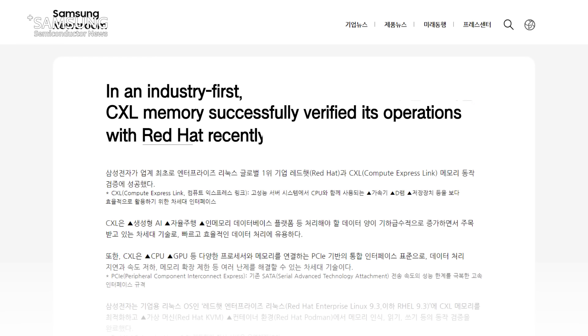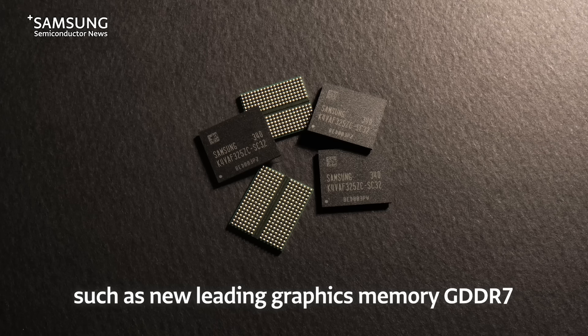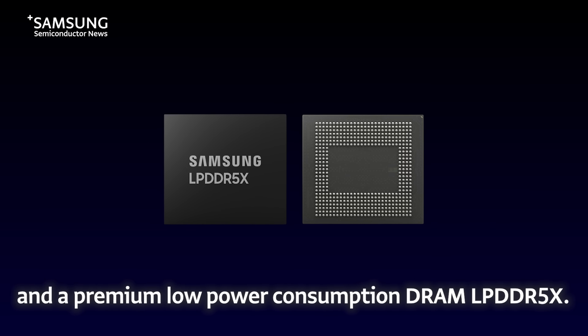In an industry first, CXL Memory successfully verified its operations with Red Hat recently. Samsung also showcased innovative AI memory solutions such as new leading graphics memory GDDR7 and a premium low-power consumption DRAM, LPDDR5X.